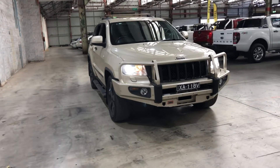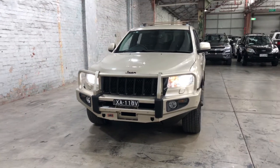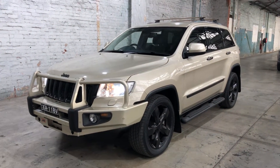Hi guys, welcome to Supercars Warehouse and thank you for the inquiry. Here we have our 2011 Jeep Grand Cherokee. This Grand Cherokee has been powered by a 3.0L turbocharged diesel engine with a fuel efficiency of just 8.3L per 100km.